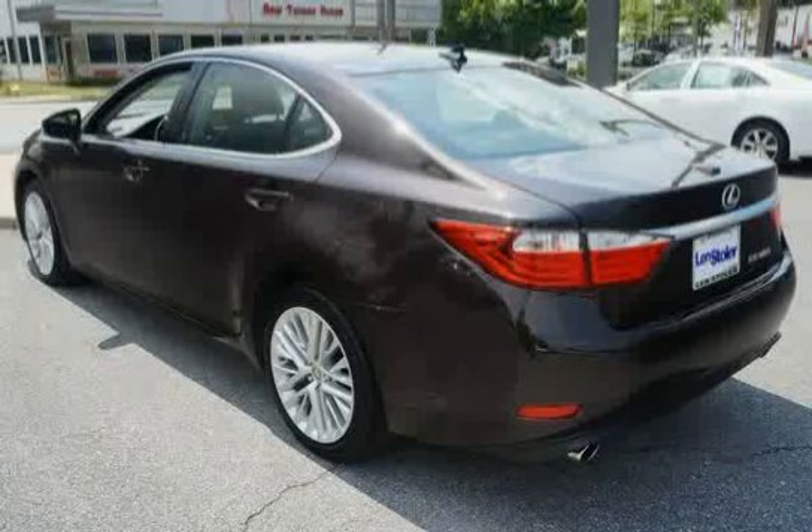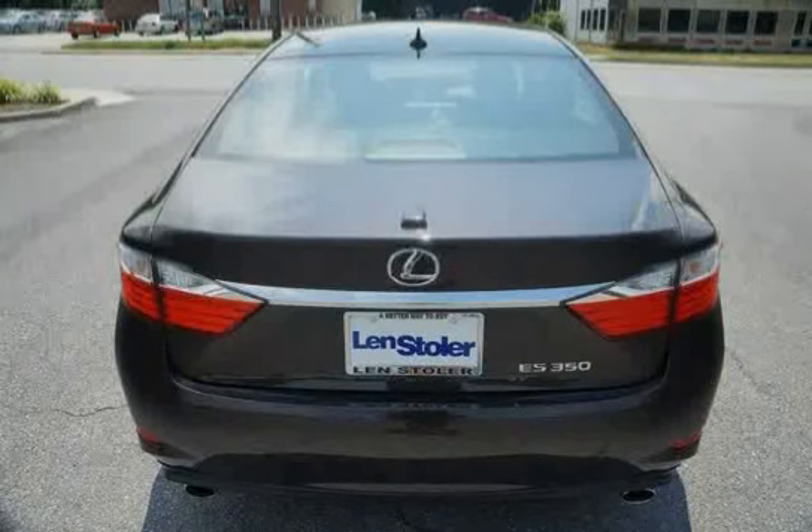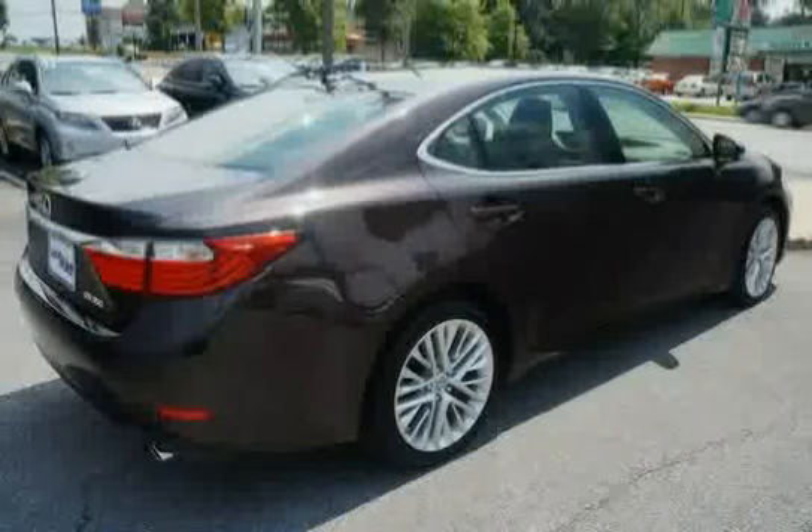Automatic climate control incorporated with speed and airflow indicators. Six-speed automatic electronically controlled transmission incorporated with intelligence apt-eye, sequential shift, and drive mode select with normal Eco and Sport modes.